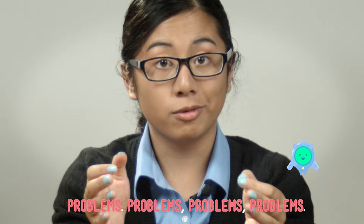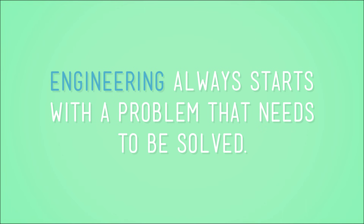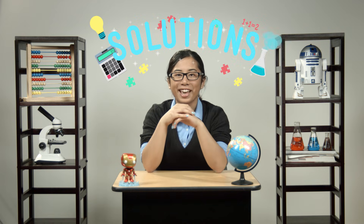Problems, problems, problems. We've been learning a lot about engineering lately, and engineering always starts with a problem that needs to be solved. But I'm tired of talking about problems, so let's talk about solutions instead.